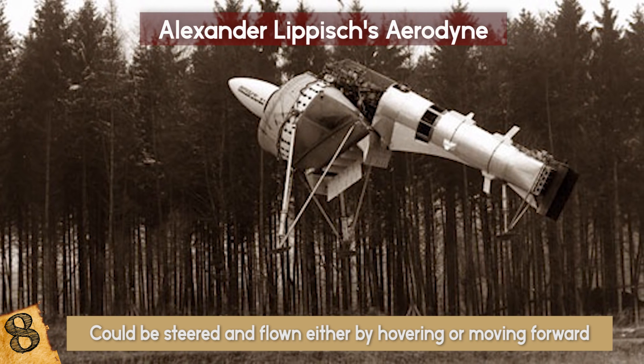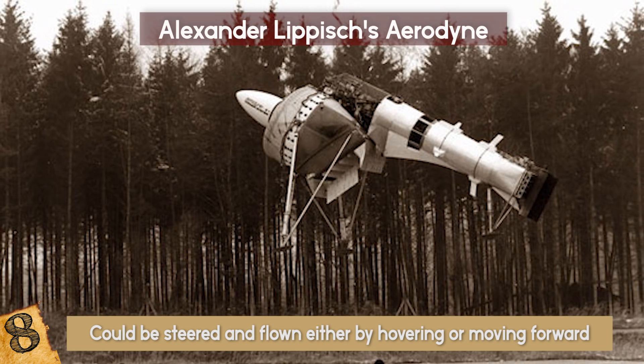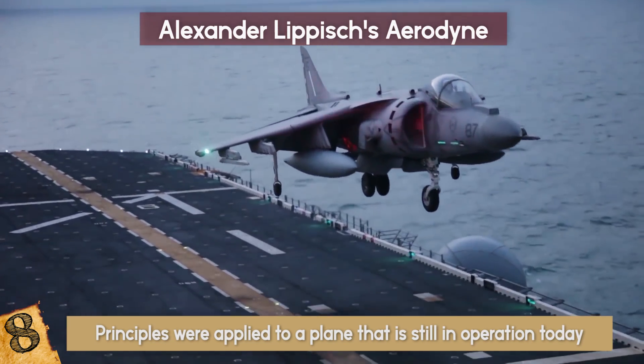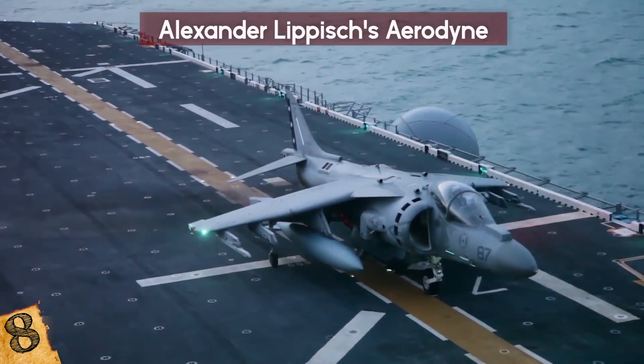This design, despite how unusual it was, did manage to fly before the West German government lost interest in the project in 1972. However, many of Lippisch's Aerodyne principles were applied to a plane that is still in operation today — the Harrier Jump Jet.